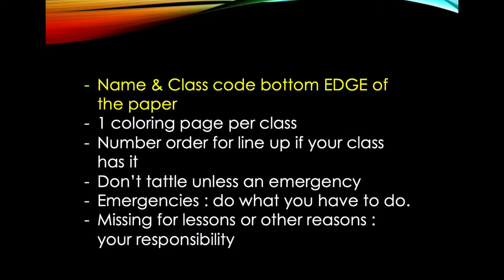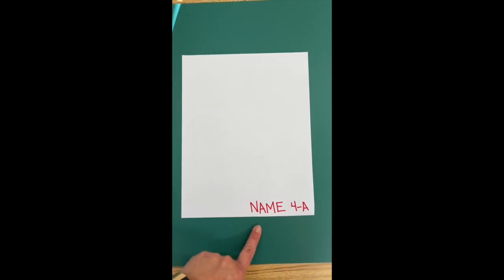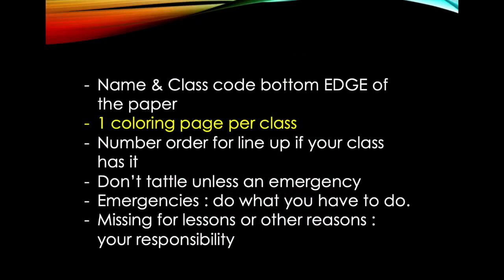A few other things to keep in mind: when we put our name on our paper, we put our name and class code along the bottom edge of the paper — not in the center unless directed. We get one coloring page per class. You can have more free-draw paper, but as far as printed coloring pages, we get one.